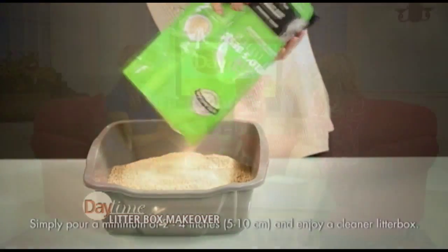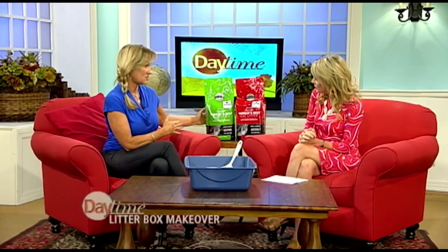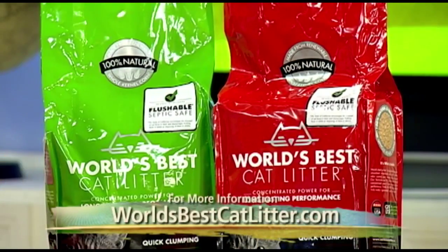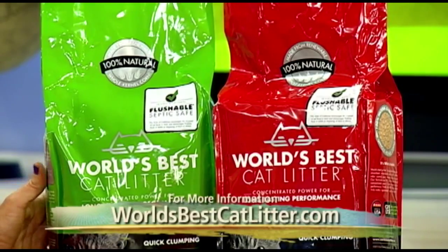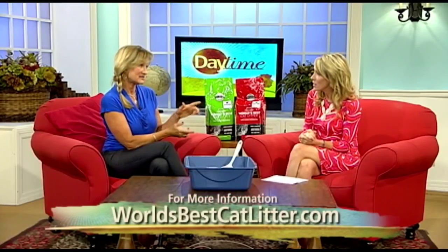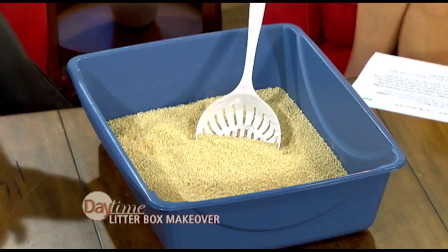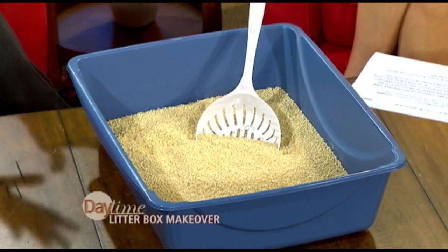Matter of fact, one of these bags — this is a small bag, about eight pounds — will last one cat 30 days. So a little bit goes a long way. That's not bad at all. Now, cats like it too, because the granules are softer and smaller. So it's easier on their little kitty feet and there's no chemicals added.